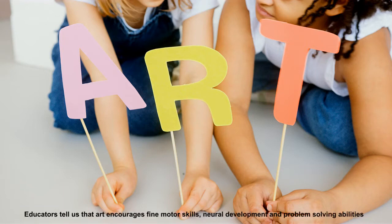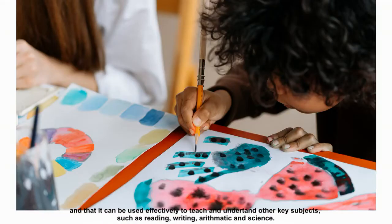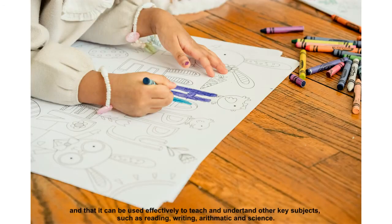Educators tell us that art encourages fine motor skills, neural development and problem-solving abilities, and that it can be used effectively to teach and understand other key subjects such as reading, writing, arithmetic and science.